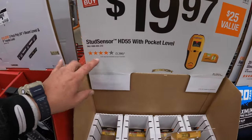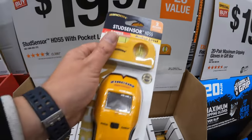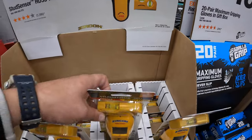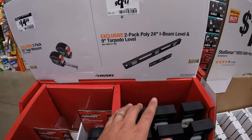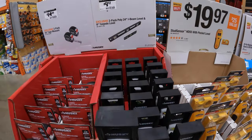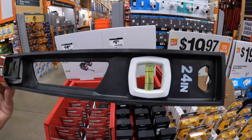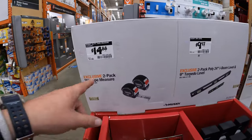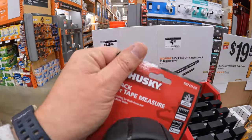$19.97 for the stud sensor HD 55 with pocket level — I like that they add the pocket level in there because it's just put it in your pocket. $9.97 for a two-pack of the poly 24-inch I-beam level and a 9-inch torpedo level. So $9.97 for Husky's two-pack of levels — these are not metal. $14.88 for a two-pack of their 25-foot tape measures.